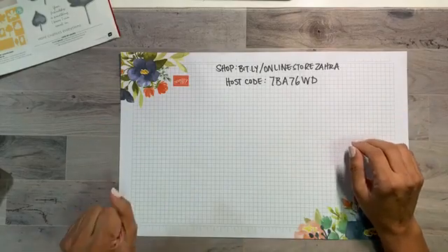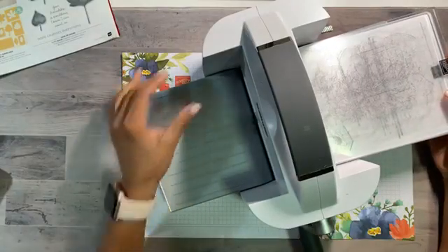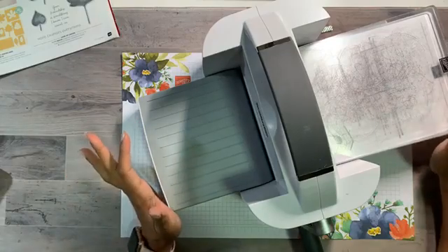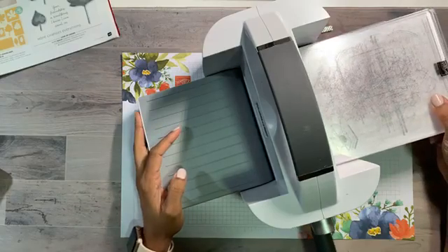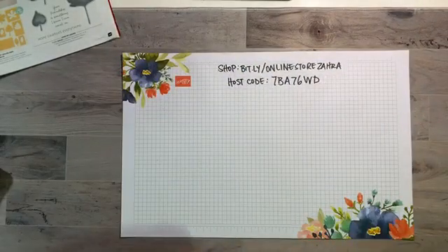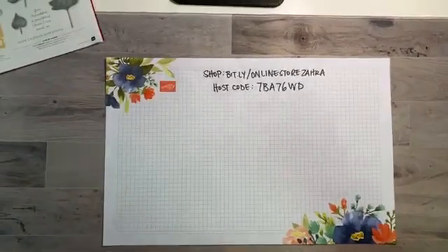I'm also going to talk about our new Stamp and Cut and Emboss machine — our new cutting and embossing tool which I'll be using today on both projects. It's something we've been waiting for a really long time. It's a fantastic new tool and I think it's a staple in anyone's crafting — it does dry embossing and die cutting, which adds a lot of depth and character to your projects. I'll talk about some of its features as I'm using it.